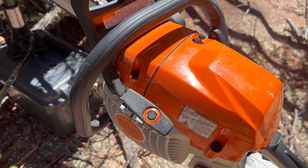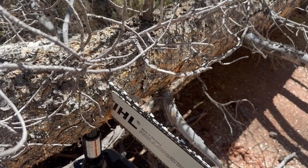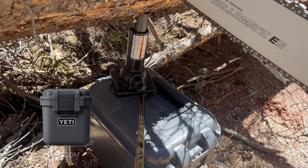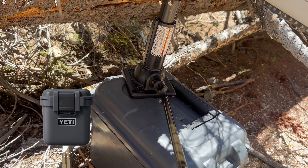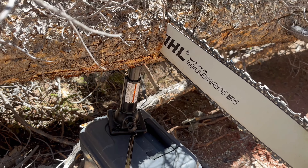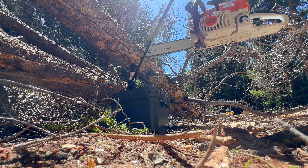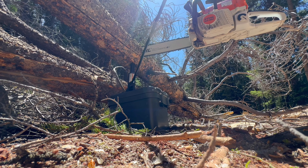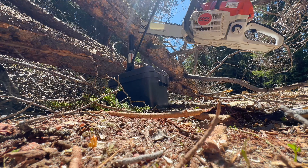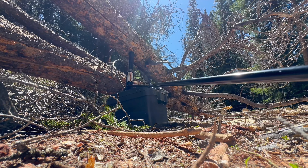Ran into a bit of an issue — I'd been timing it just right getting the saw out of the log before I pinched it, but my blade's in there. So I got my jack out of my truck. I've got it on my Yeti Loadout box. We're going to try to lift the tree to get my saw out and keep cutting. Let's see how it works. Oh yeah — success! Awesome.